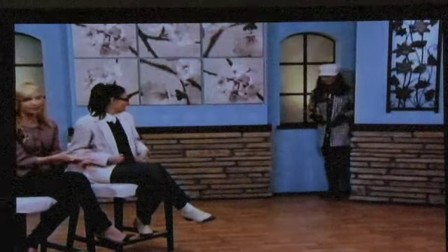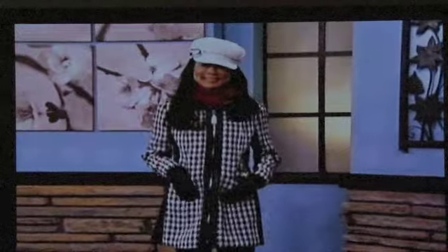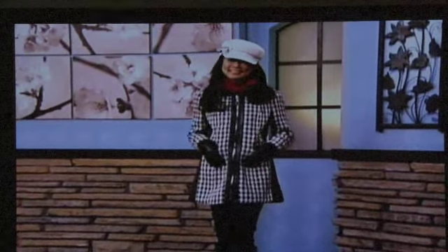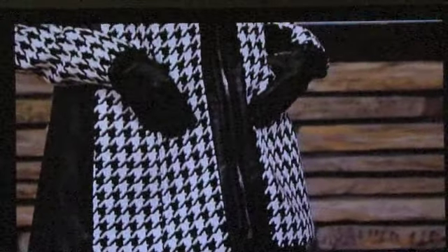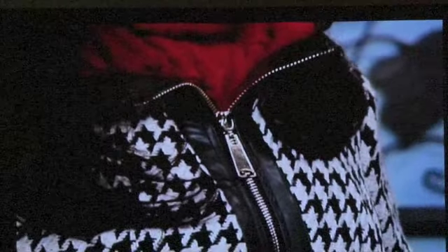Our next look — black and white, always classic. Black and white houndstooth is on trend this season. You're seeing a lot of overscale houndstooth on the runway for this fall season. The other trend point on this, besides the exposed zippers, is the faux leather, which is on everything. It's just a great houndstooth coat.